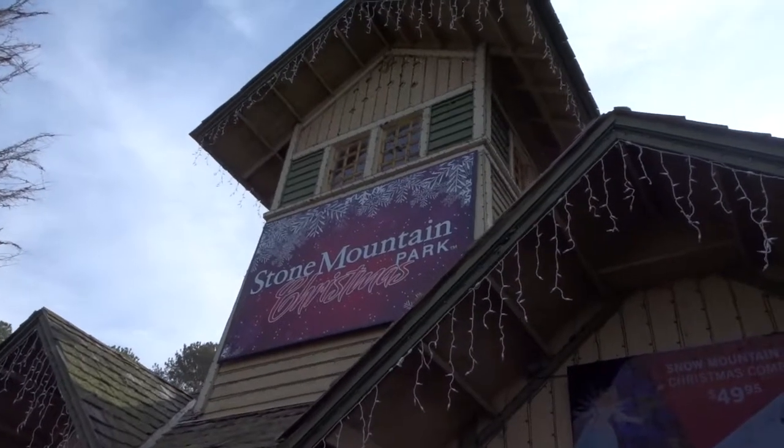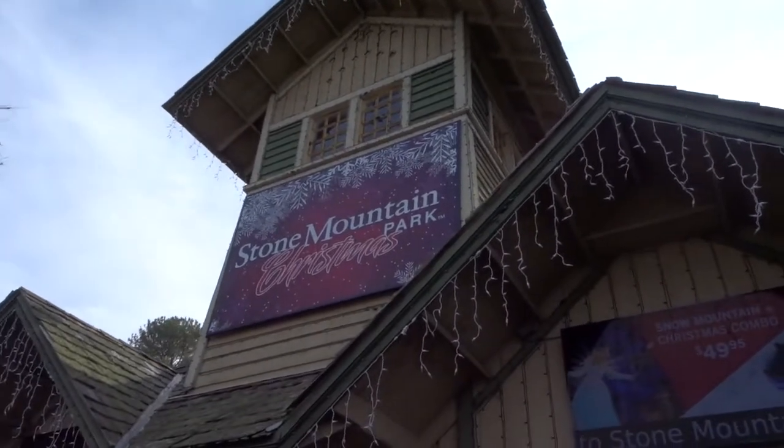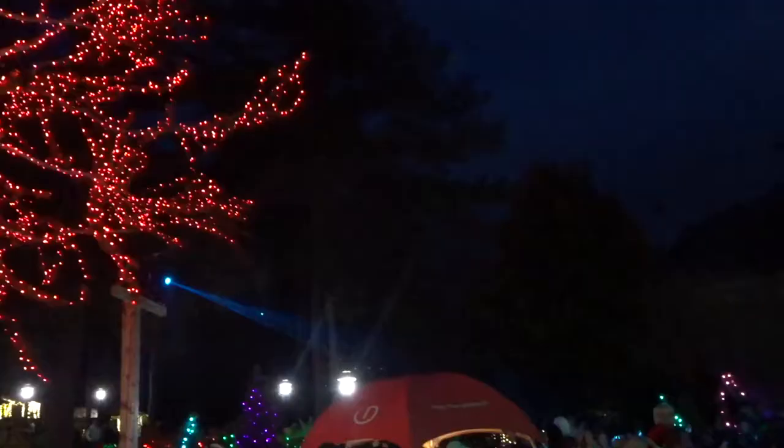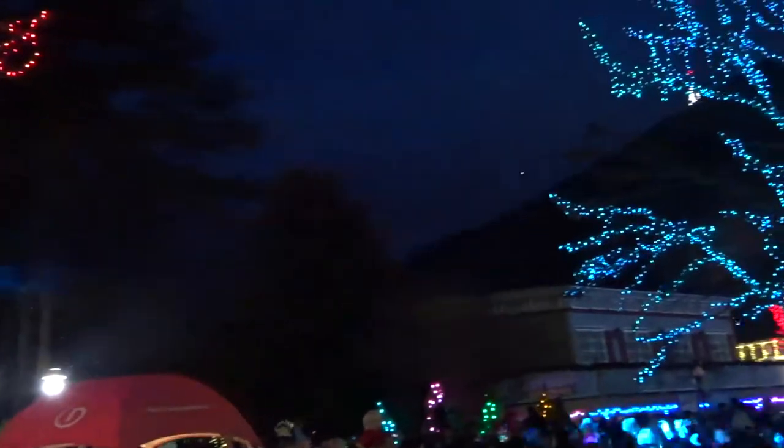Hey everybody, welcome back! Today we're going to go over Stone Mountain Park's Christmas event. This is one of our favorite events every single time, and they've just been getting bigger and better every year, adding more attractions and shows. We are super excited to share this with you.